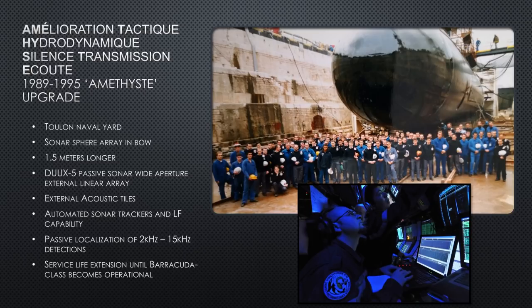The Amethyst upgrades also added automatic sonar trackers and low-frequency capability — the wide aperture array can do passive localization between 2 kHz and 15 kHz, giving the operator an immediate estimate of how far away the source is. There's also a service life extension of the hull until the Barracuda class becomes operational — one Barracuda is already operational now with more being built. This is really the end of the Rubis's life in the 2020s; all will probably be retired before 2030. The upgrades also included a hydrodynamic improvement to the hull for efficiency, and significant sound-silencing work in the engine room — it's better than it was.